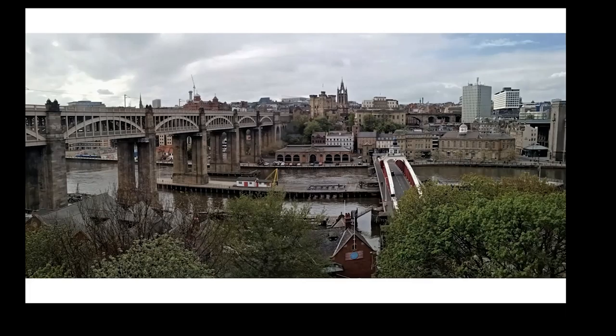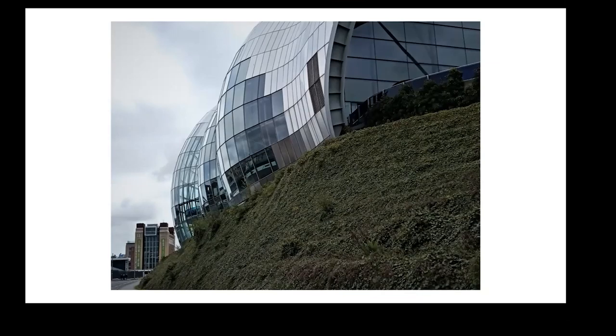Here we've got a shot from the Gateshead side of the river and you can see the castle in the centre. Leaving that viewpoint I walked under the Tyne Bridge, underneath the Sage, towards the Baltic and then over to the Eye.